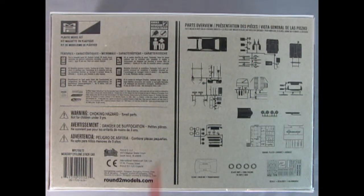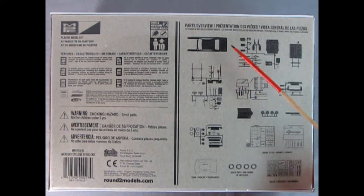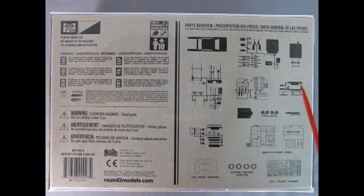Looking at the bottom of the box, this is a skill level 2 kit for ages 10 and up. Here's the parts overview — you get the body and the hood, interior, all kinds of cool bits, as well as the authentic decal sheet.